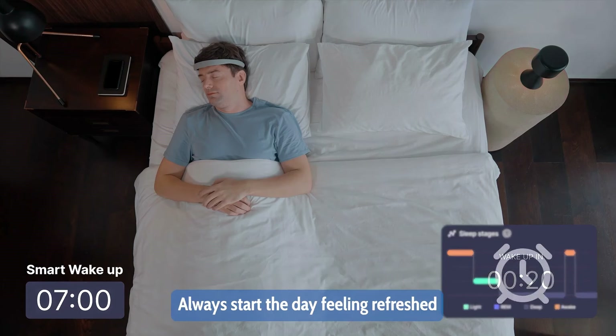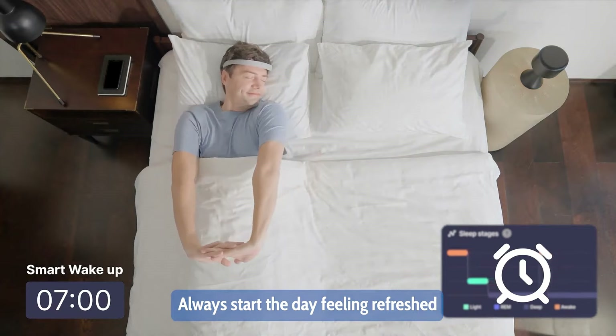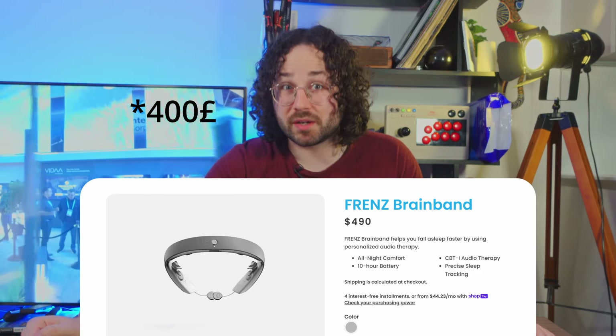At the same time it knows when you enter the lightest phase of sleep so it can wake you up feeling refreshed. It's actually already available to buy on their website and it costs around $400, although they won't be doing international shipping until August, so at the moment it's only available to ship in the US.